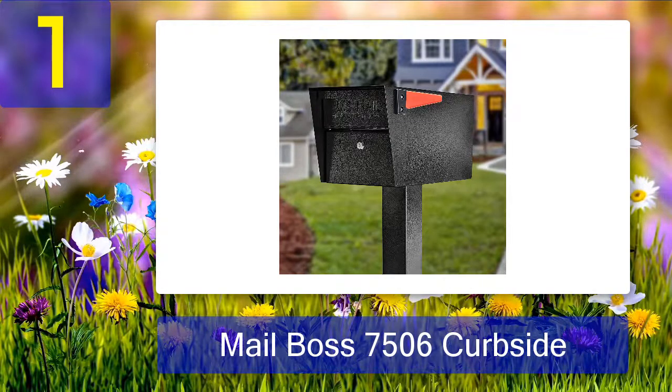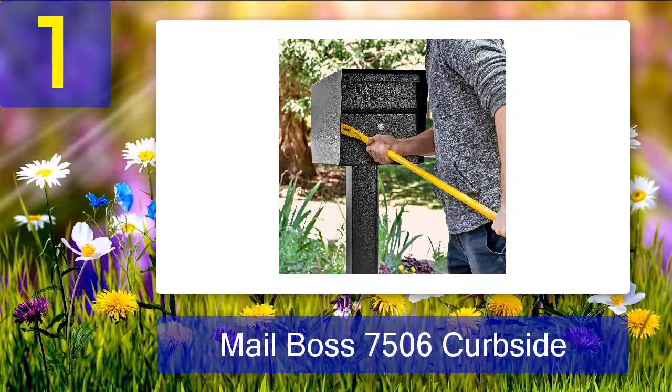Pros: heavy-duty construction made with galvanized steel; latch lock mechanism with pry resistance; anti-pick 12-disc wafer lock; equipped with a phishing-proof baffle door; USPS-approved locking mailbox; three well-crafted keys. Cons: weighs more than expected.